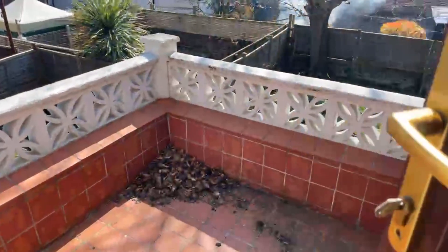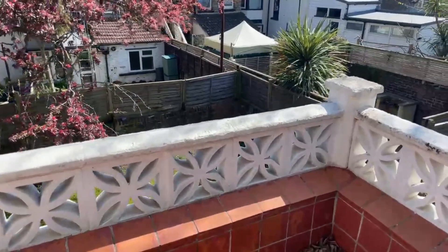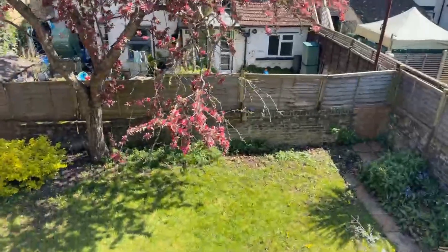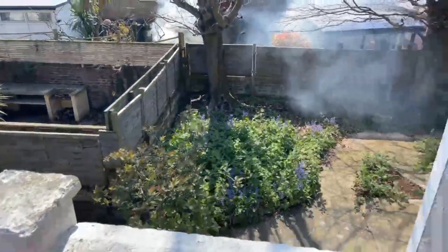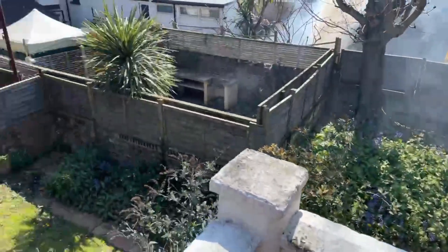And then the terrace I was talking about earlier — that's just through this door. You do have the terrace area here, and it looks down onto the garden. It's got a really nice view from up here, it's really lovely.